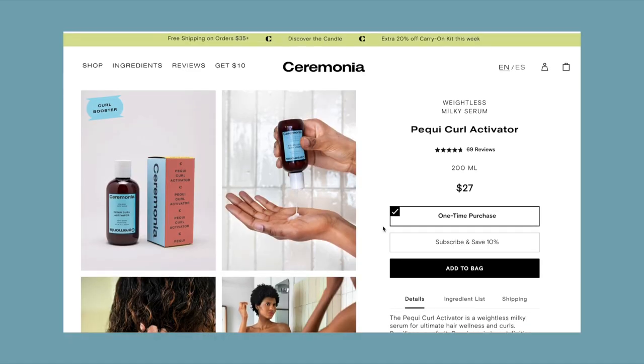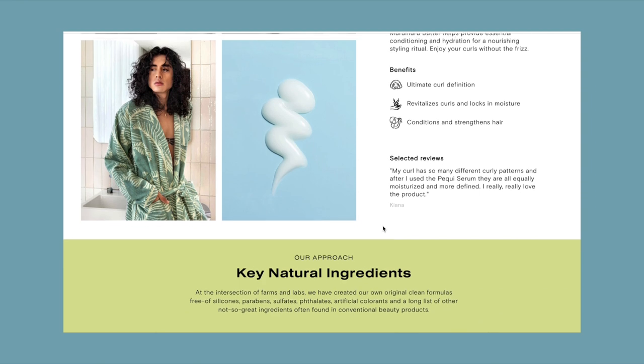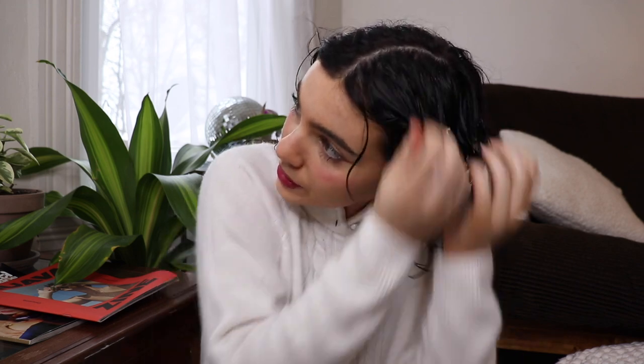We're gonna start off with the Ceremonia Vitalizing Super Serum — the Perky Curl Activator. This is one of my favorite hair serums. It's really creamy so I kind of use it as my cream, but it actually has a good amount of hold to it. You can even use it just on its own — it's supposed to be able to replace gel, which is cool.